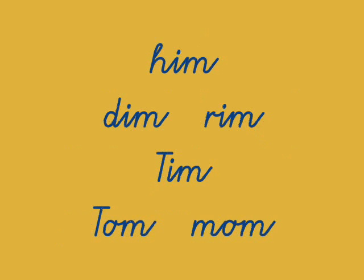What about Him and its word family: Him, Dim, Rim, Tim. And Tim is a lot like Tom — Tom and Mom — you use that word often.